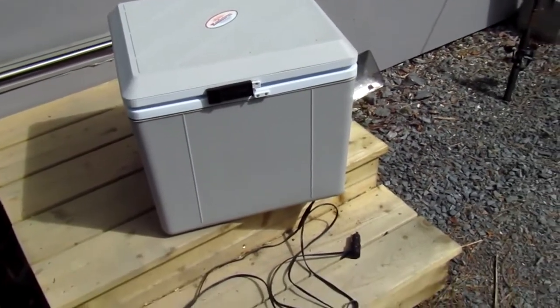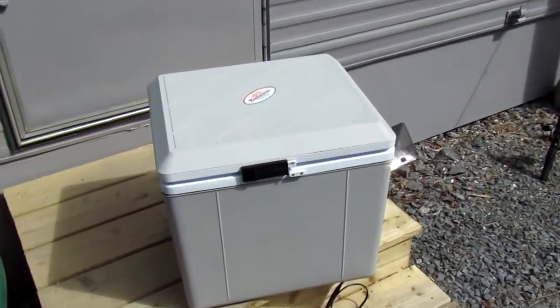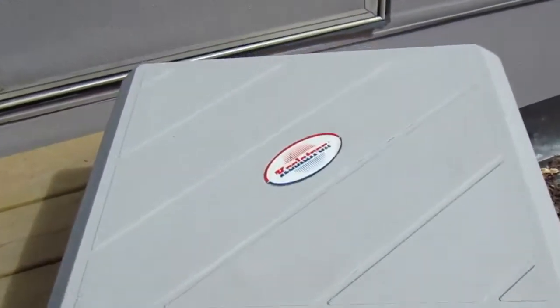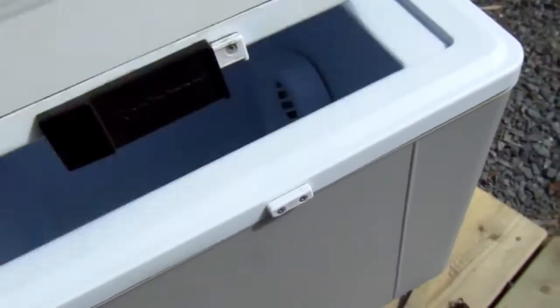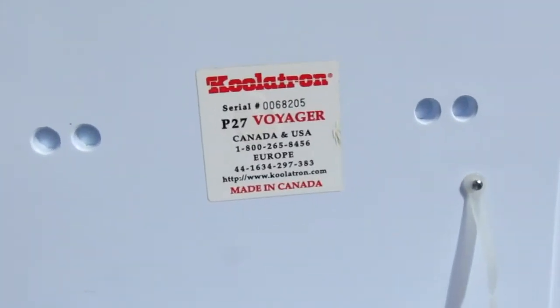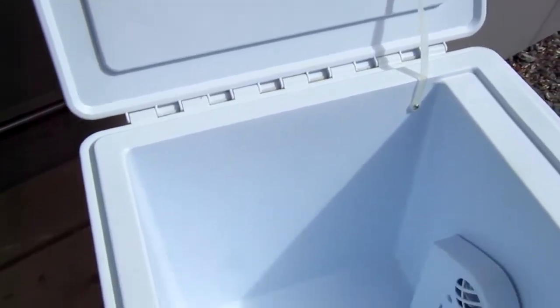Here's my 12-volt cooler that I just bought recently for fifty dollars off the local buy and sell. You can tell it's a bit of an older model by the looks of things, but apparently this particular model — the Koolatron Voyager — is about $190 plus brand new online.